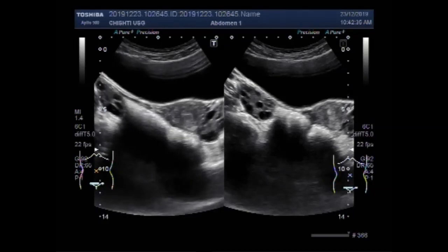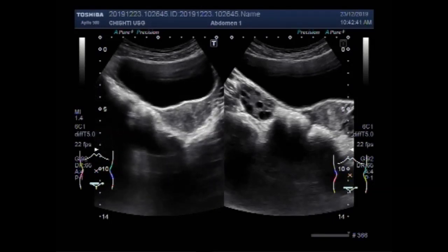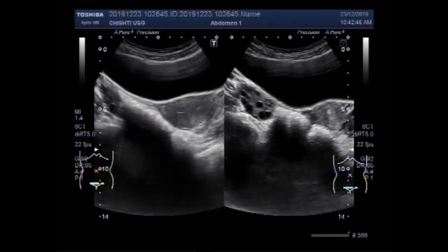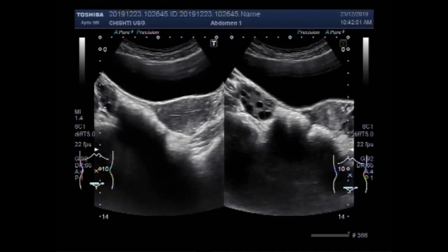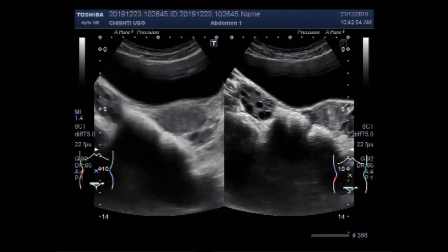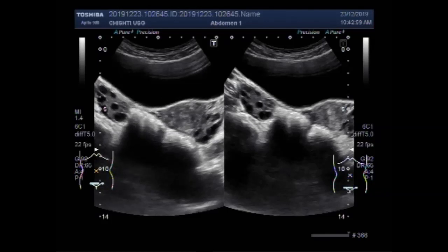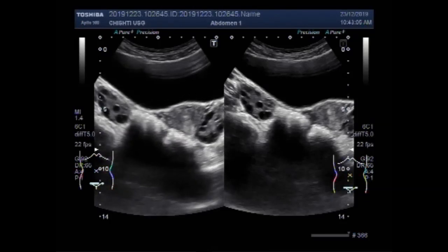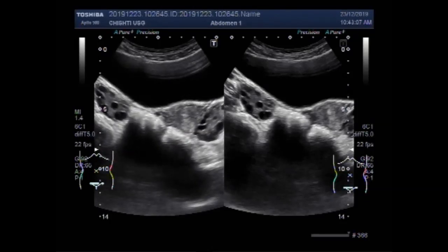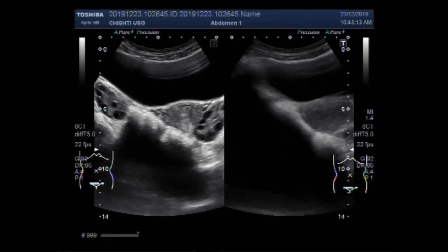Common symptoms of polycystic ovary syndrome include irregular period or no period at all, difficulty getting pregnant because of irregular ovulation or failure to ovulate, excessive hair growth or hirsutism usually on the face, chest, back or buttocks, weight gain, thinning hair and hair loss from the head, and oily skin or acne.